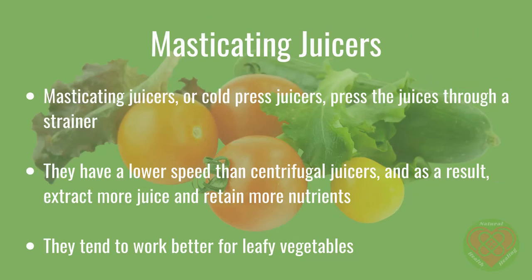Masticating juicers, or cold-pressed juicers, press the juices through a strainer. They have a lower speed than centrifugal juicers, and as a result, extract more juice and retain more nutrients. They tend to work better for leafy vegetables. They are more expensive, but they end up providing more juice, so they can save you money in the long run.